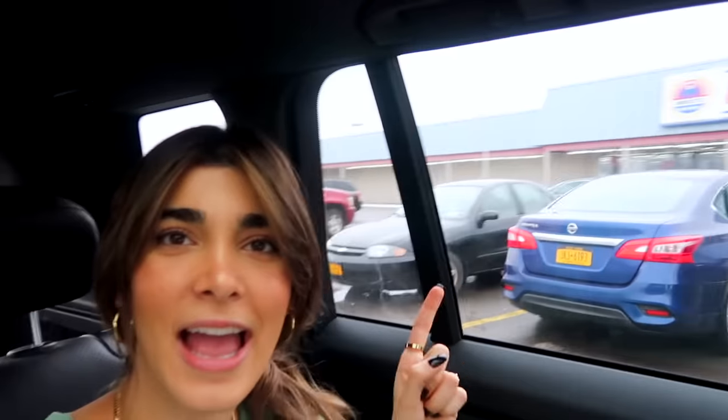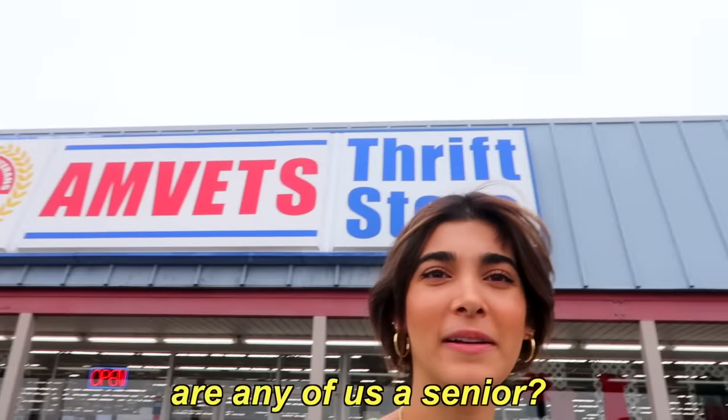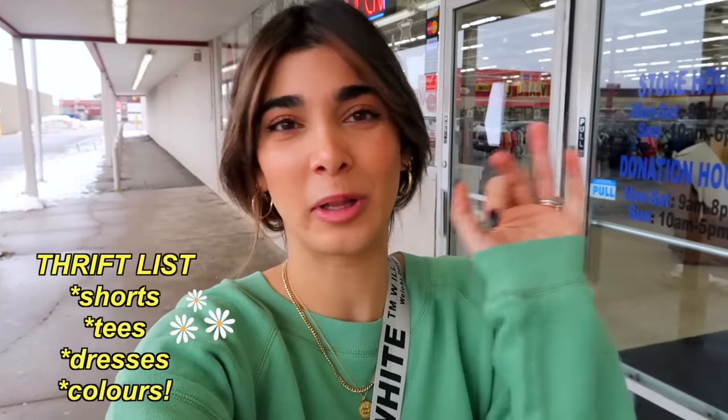Stop number one — it's the M-Vets thrift store. Sarah said it's a good idea for us to try some new places this time. It's really nice to try a different chain, and it is the first stop on today's thrift trip. I don't really know what I'm specifically looking for today. I am heading on vacation super soon, so spring and summer clothes is on my list. No more hoodies for me — that's the main thing.